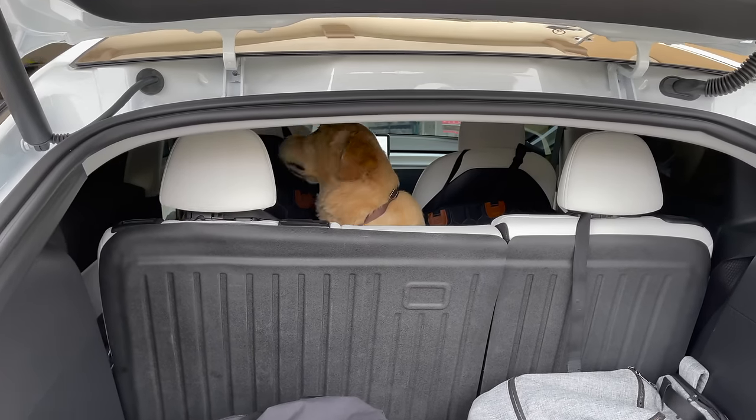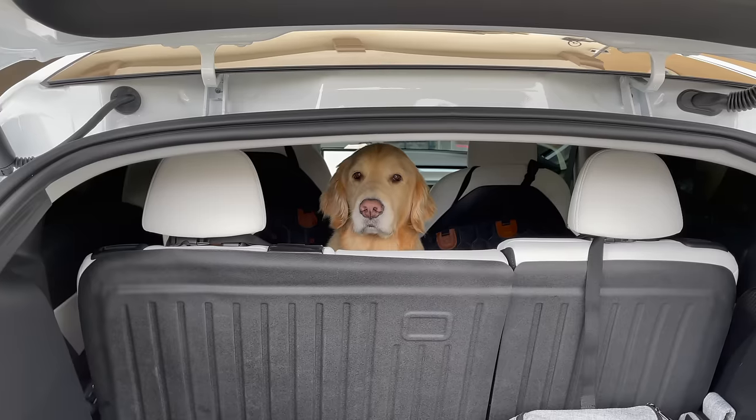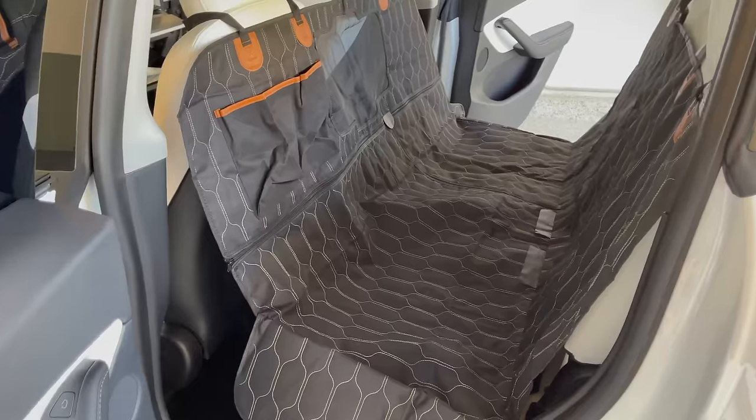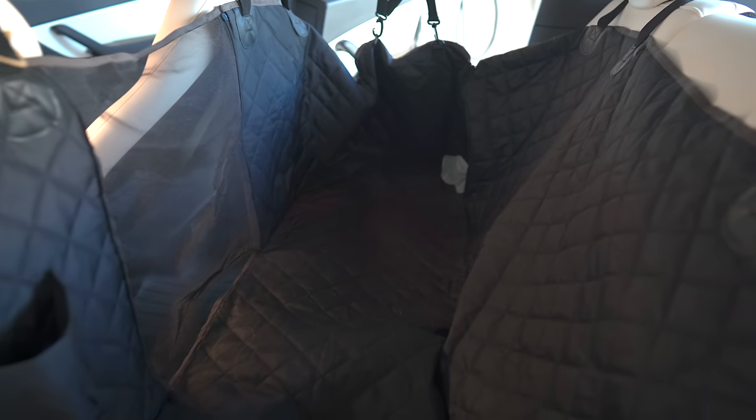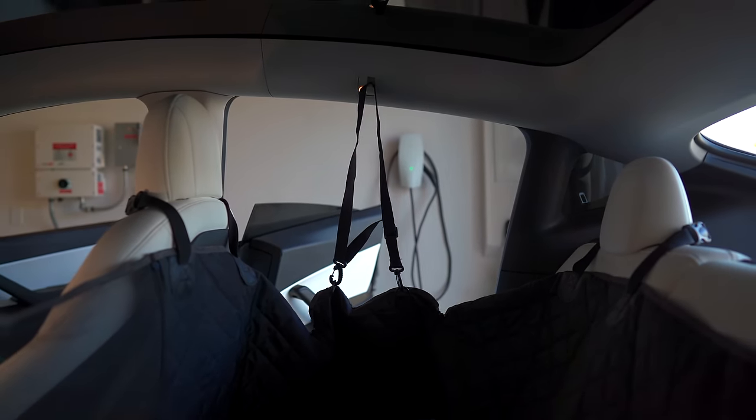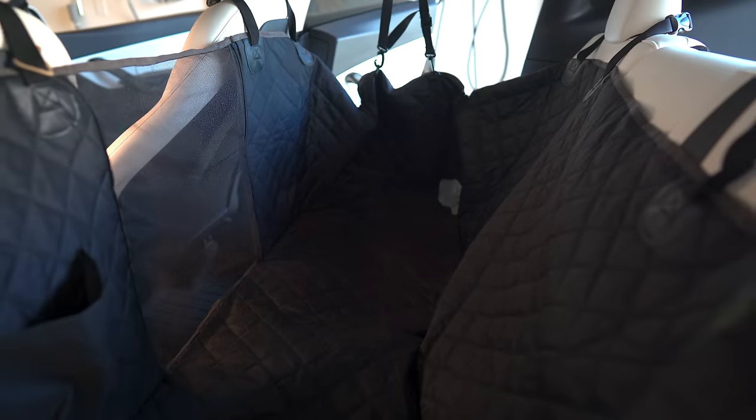Another must-have item, especially if you have pets, is a dog seat cover. I got one on Amazon that works fine, but I really like the Tasmanian one — it really reminds me of the Tesla one. It offers great protection, a whole window screen for ventilation, and fits super nicely in the Tesla Model Y. It has something to hold dog leashes, and you can protect the sides more by using the coat hooks. Overall, something I use all the time and love.